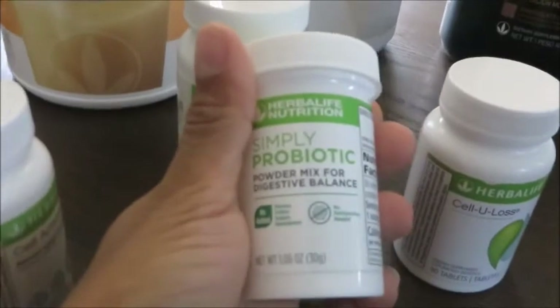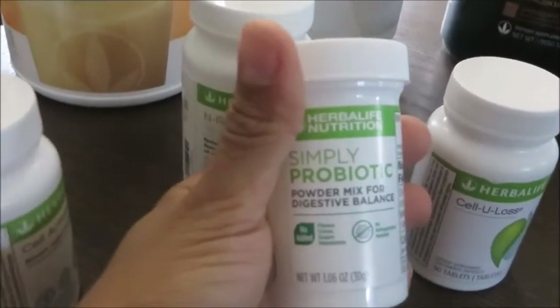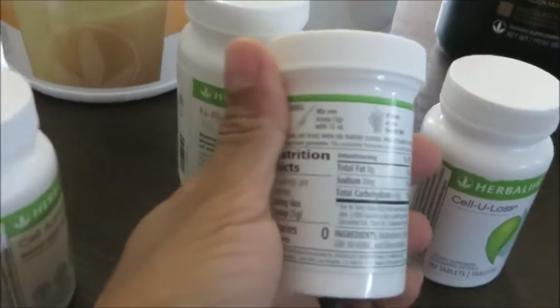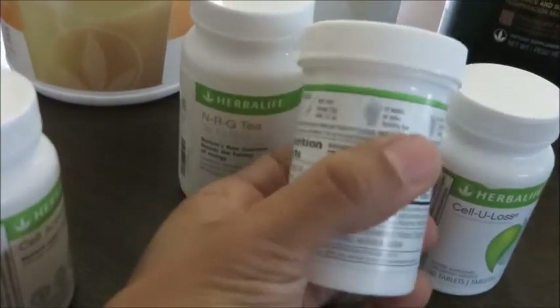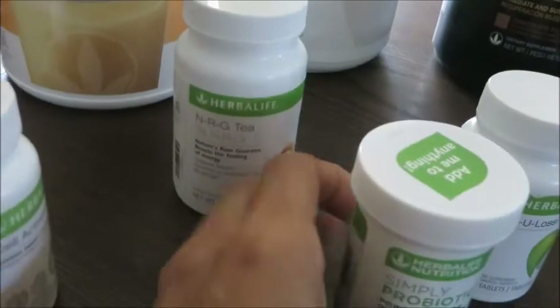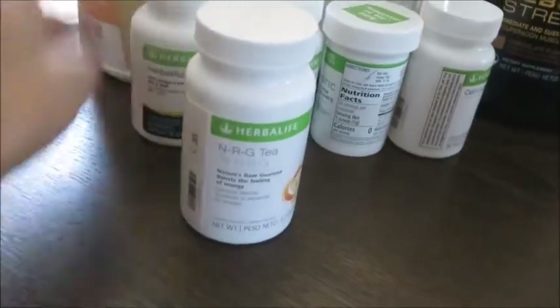Another new product I'm using by Herbalife is the Simply Probiotic. I take one scoop per day. This one has been clinically tested — I love anything backed by science. It has its own strain of bacteria which is good for gut health and immunity. One scoop per day; it can be mixed in cold or hot water and can even be baked into products.